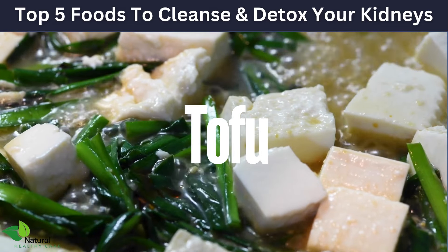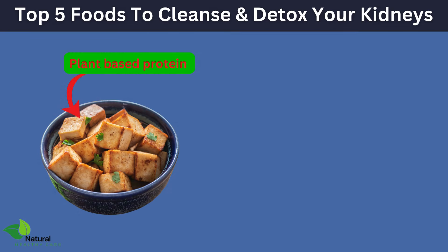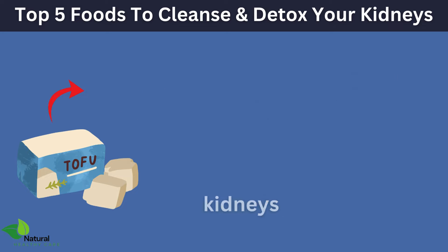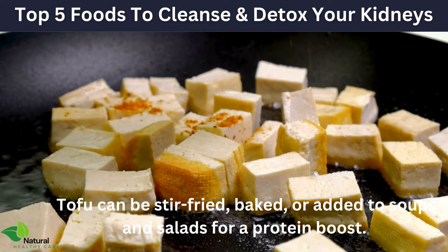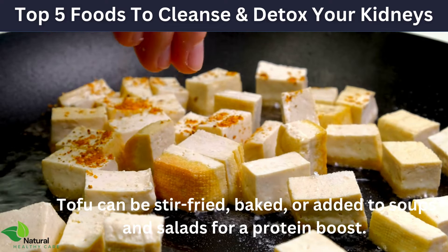Our third superfood is tofu. Made from soybeans, tofu is a great plant-based protein that's low in saturated fat and has a low phosphorus content, making it easier on the kidneys. A study published in the American Journal of Kidney Diseases found that a diet including soy protein like tofu can help manage chronic kidney disease. Tofu can be stir-fried, baked, or added to soups and salads for a protein boost.